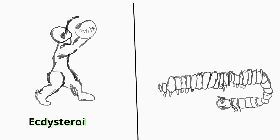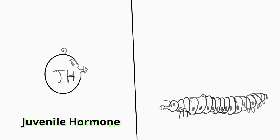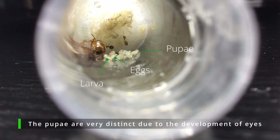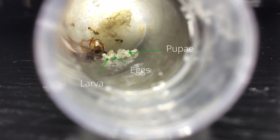During the larval stage, a short burst of the ecdysteroid stimulates molting, followed by juvenile hormone, which determines the traits of the following molt. This is done through signal transduction pathways which control the expression of genes. But in the absence of juvenile hormone, instead of molting into a larva, the insect will transition into pupation and then adulthood.